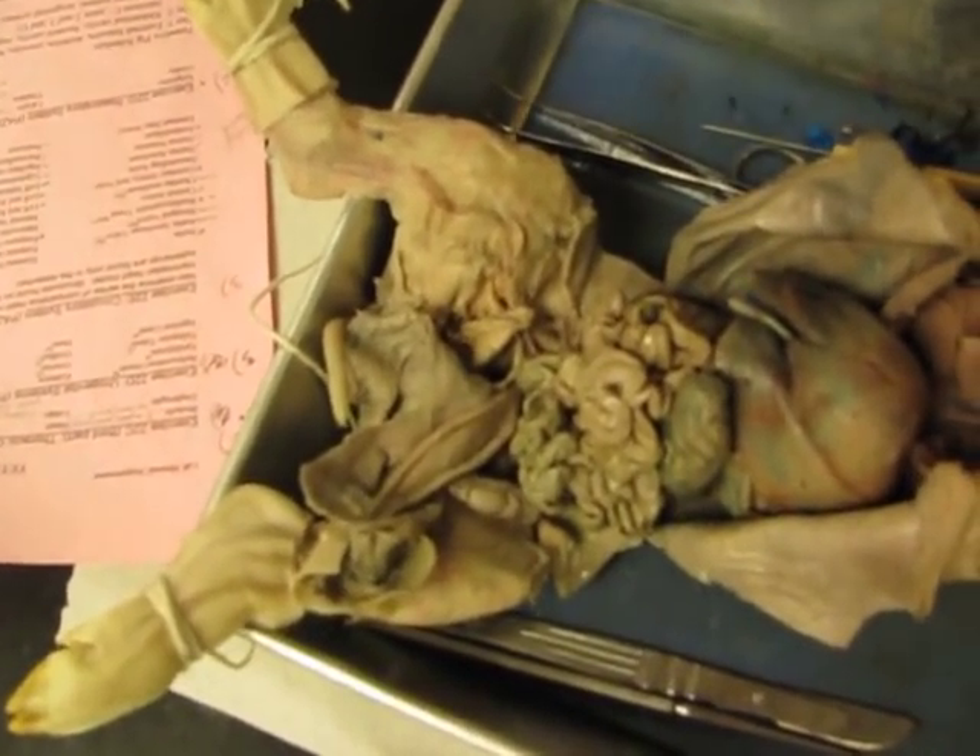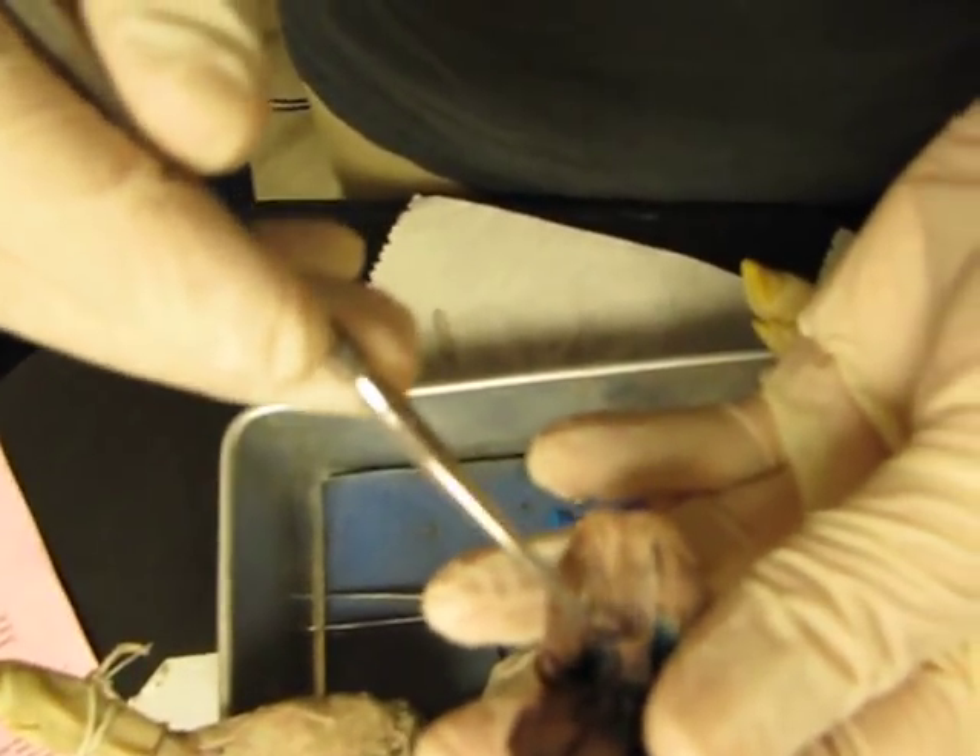Ventricular septum — it separates the left and right ventricles. Nice. Thank you.